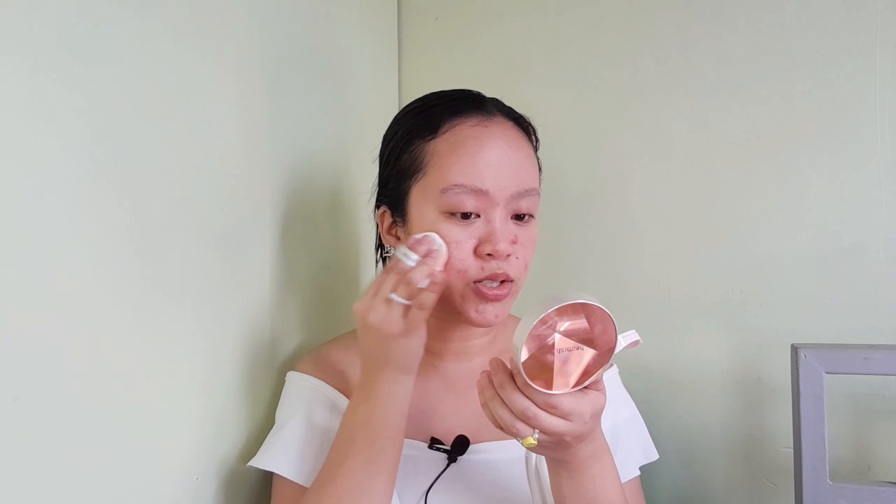Mag-mix lang ako ng foundation kasi itong cushion na ito, masyado siyang maputi for me. Muna natin siyang ilalagay before yung iahalo natin yung foundation. Kuha lang ako ng brush and then blend out natin. Iiwasan ko lang yung part ng under eyes ko kasi kagamit tayo ng ibang products dyan.